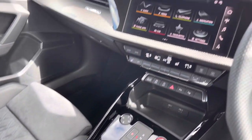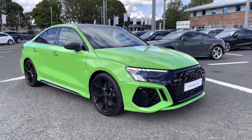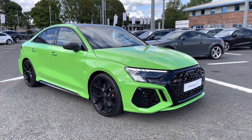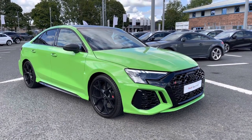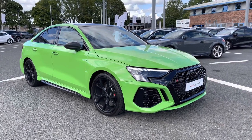That wraps up the tour. If you'd like any more information regarding this approved used Audi RS3 Saloon Carbon Black, or for a personalised finance quote, please give us a call on 01228 371516. Thanks very much.